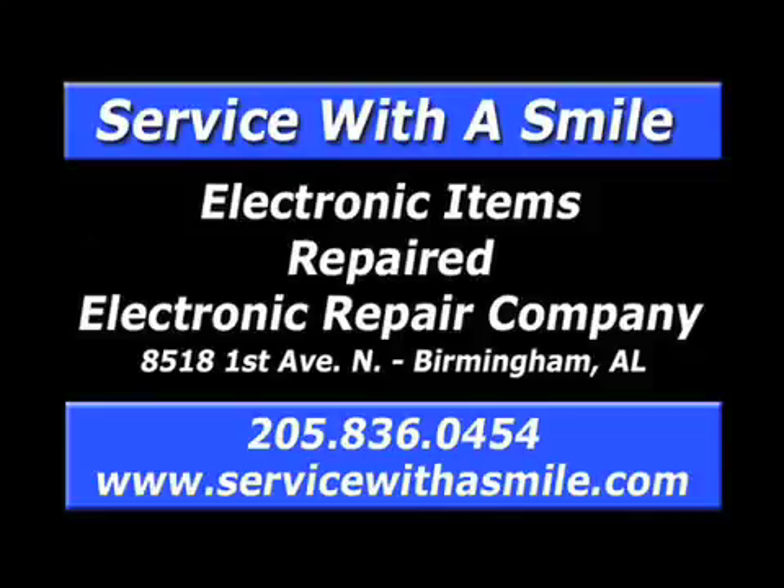ERC quality service since 1972, repairing TVs, console stereos, electronic musical instruments, pinball machines, arcade games and more. Call 836-0454.